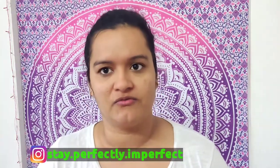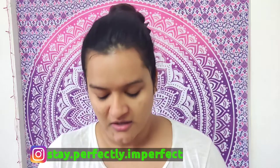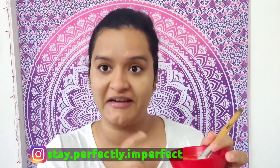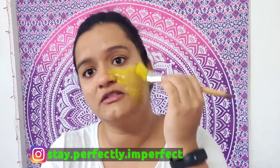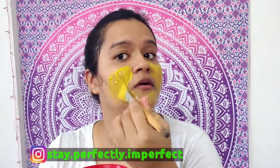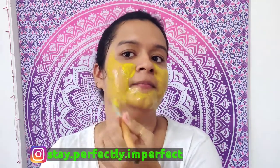After patting dry, every single day I follow a ritual I've been doing for one to two years: applying this besan haldi pack. I'll mention the link to my separate detailed video in the description box. This pack - besan and haldi - is great for reducing pigmentation and improving skin texture.